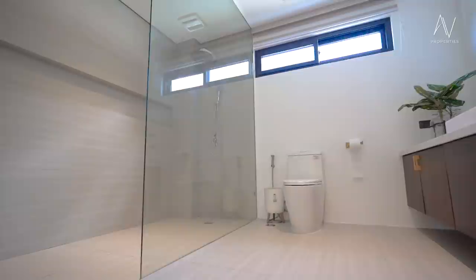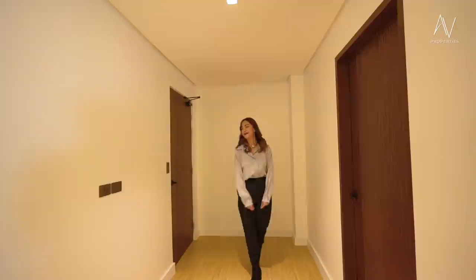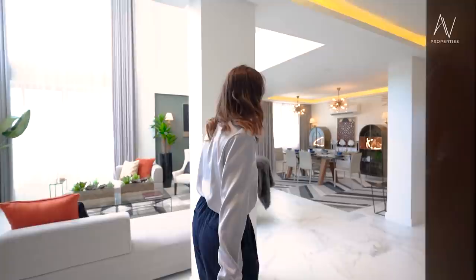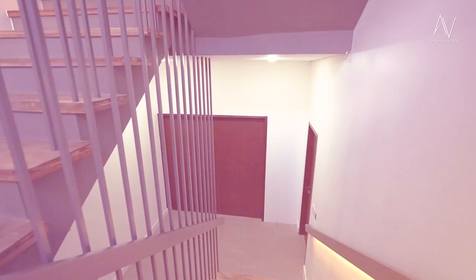There are still three bedrooms on the second floor and you'll be surprised at how big the master bedroom is. But before that, let's go to the basement first. You have rail lighting that guides you as you go up and down the stairs, especially at nighttime.